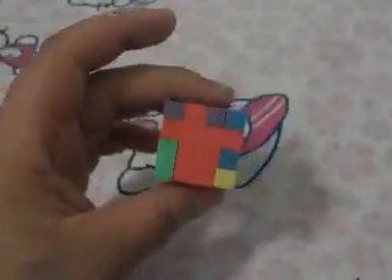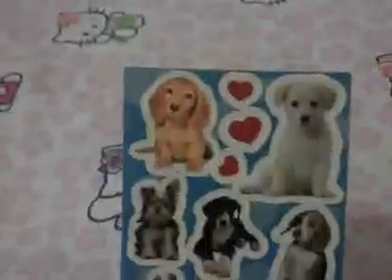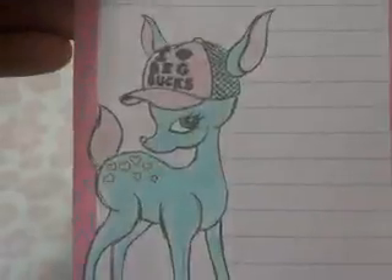And then I have this eraser rainbow cube. And then there's this sheet of dog stickers. And the first memo paper I have for you is this blue deer with pink. And the second one is this leopard print, like a leopard.